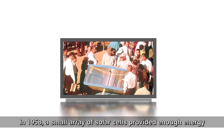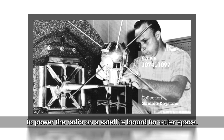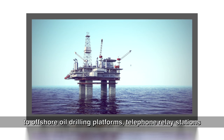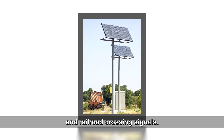In 1958, a small array of solar cells provided enough energy to power the radio on a satellite bound for outer space. In the 1970s, PV panels began supplying electricity to offshore oil drilling platforms, telephone relay stations, and railroad crossing signals.